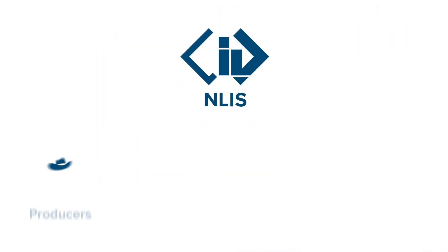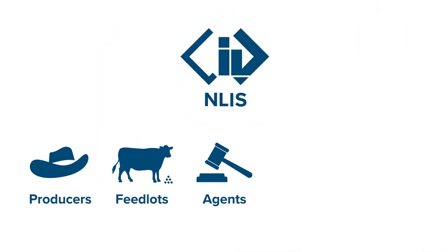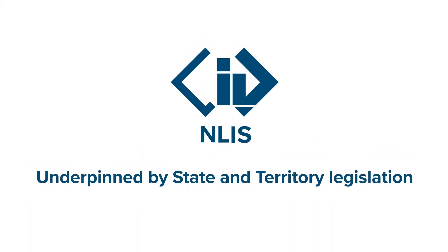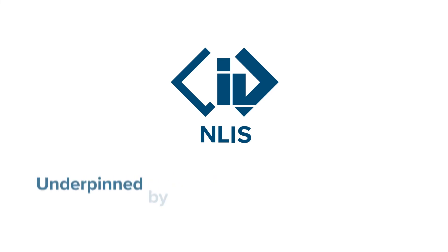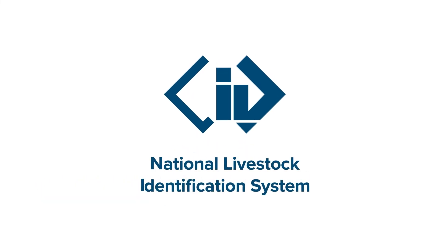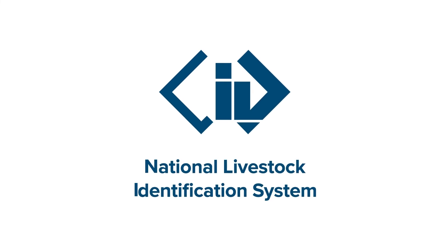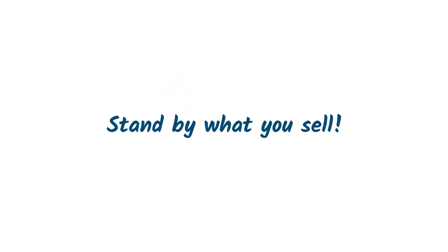NLIS is endorsed by major producer, feedlot, agent, sale yard and processor bodies, and is underpinned by state and territory legislation. By keeping your records up to date, you help to ensure the strength of Australia's red meat integrity system, so our industry can stand by what it sells.